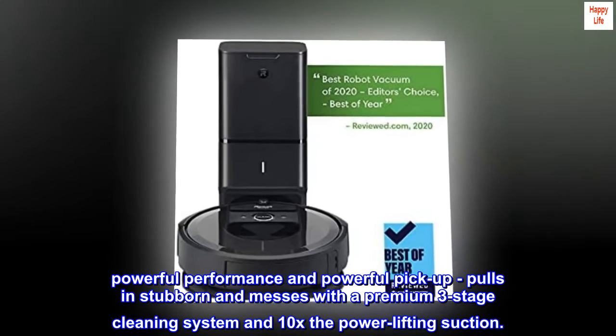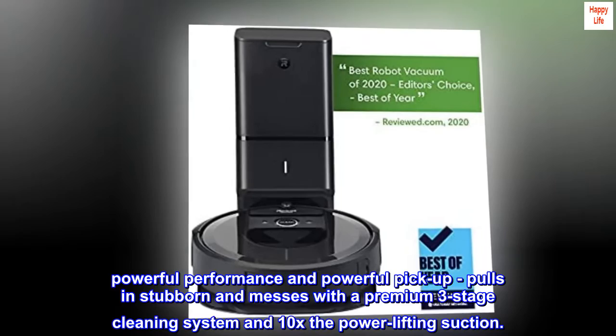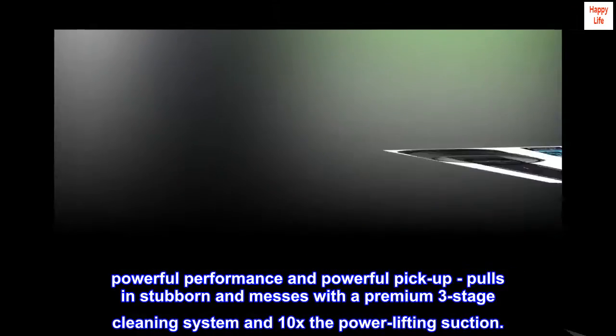Powerful performance and powerful pickup pulls out stubborn messes with a premium three-stage cleaning system and 10x the power-lifting suction.